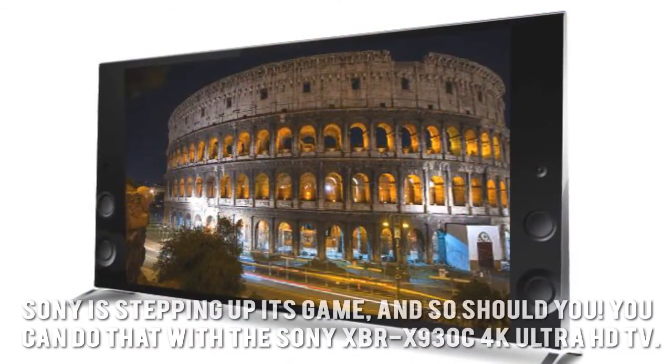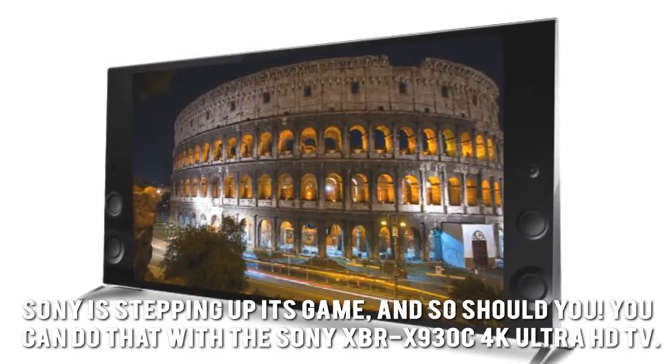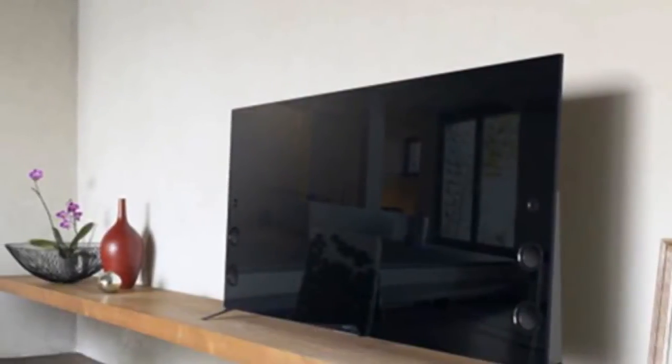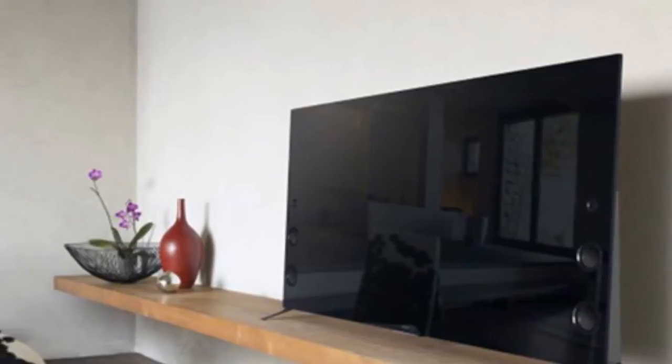Here's our conclusion. Sony is stepping up its game, and so should you. You can do that with the Sony XBR-X930C 4K Ultra HD TV. Thanks for checking out our review. To find out more about this product, click on the link below this video now.